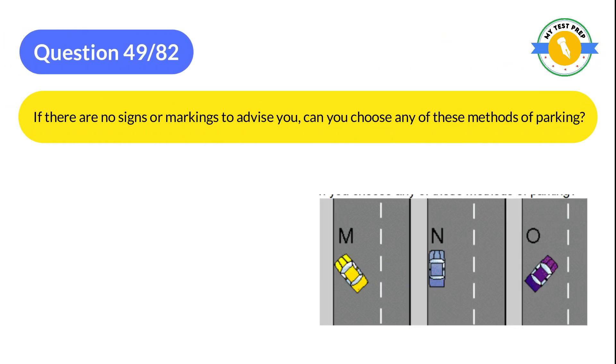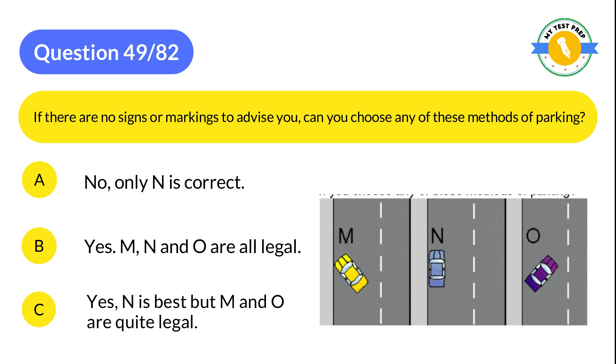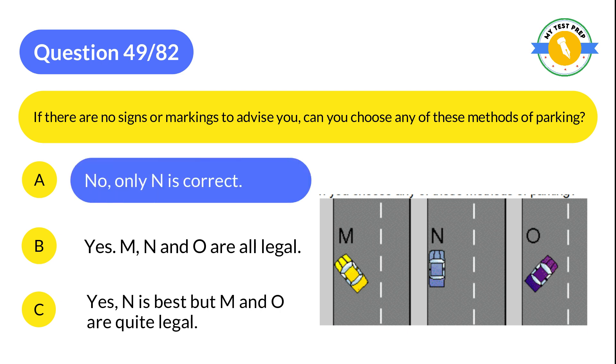Question 49: If there are no signs or markings to advise you, can you choose any of these methods of parking? A: No, only N is correct. B: Yes, M, N and O are all legal. C: Yes, N is best, but M and O are quite legal. The correct answer is A: No, only N is correct.